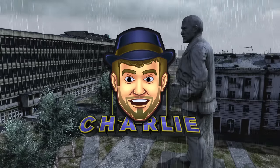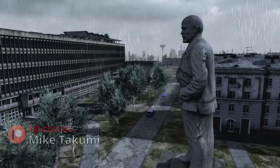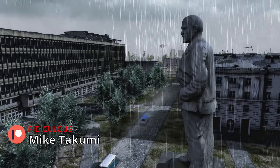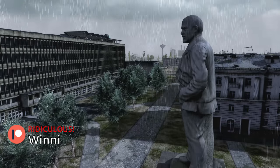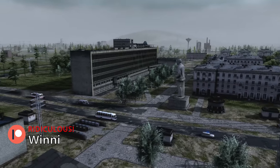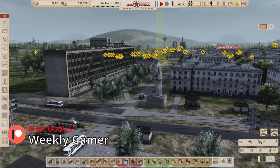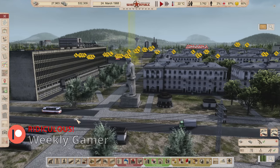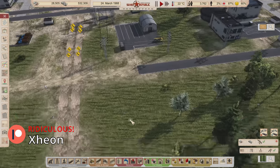Good morning ladies and gentlemen, welcome back to Workers of Resources: Soviet Republic. Episode 21 is all about planning concrete and getting our oil refinery and stuff planned. We got a lot of stuff to do and the weather's going to clear up and hopefully allow us to do it. It's March 24th, 1968 — we're getting almost to the 70s.